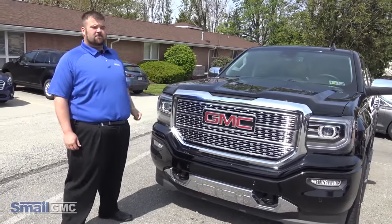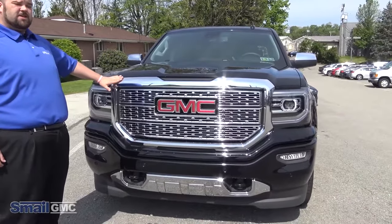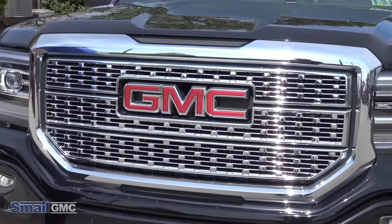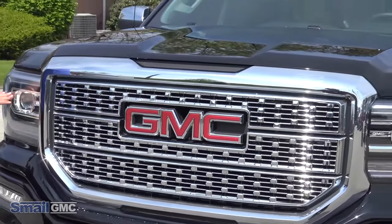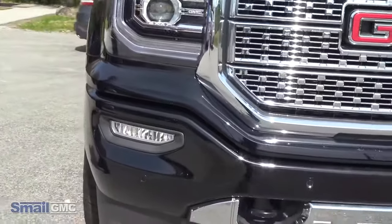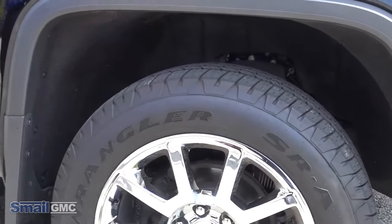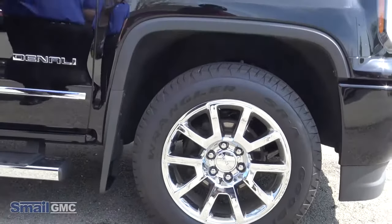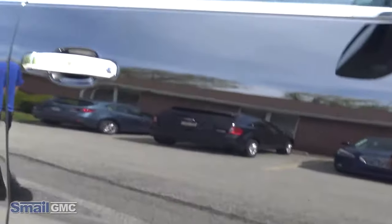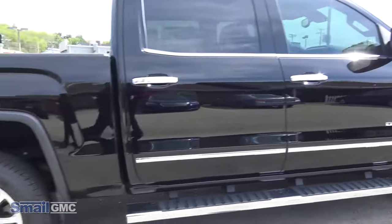So the first thing I want to point out about this Sierra is this bold, very unique to the Denali grille. It's chrome — it says high class to me. We also have the IntelliBeam headlamps. The LED corner lamps give it a very unique style. We do have these 20-inch chrome wheels and the unique Denali badging. The chrome accents go the whole way down the side, and you also have the chrome running boards.